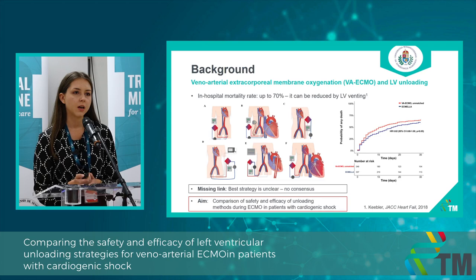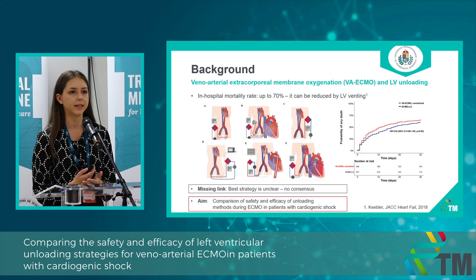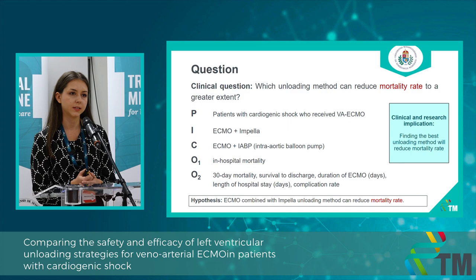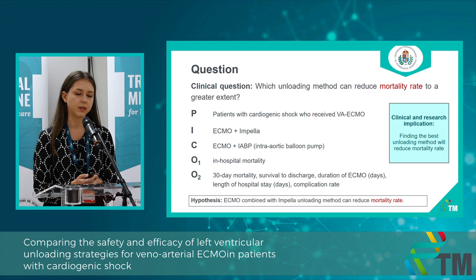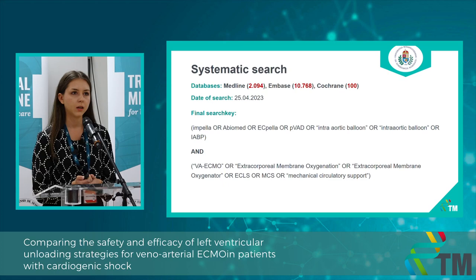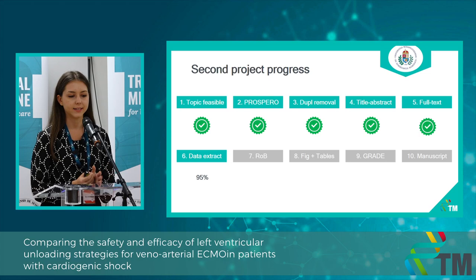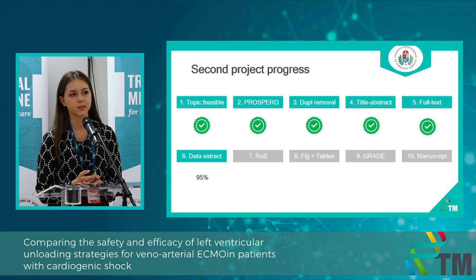There are several unloading methods available, but the problem is that the guidelines are unclear, so our aim was to compare some of them to each other. In our study, we compare the Impella to the intra-aortic balloon pump, or IABP, by analyzing safety and efficacy outcomes. We conducted a systematic search in three databases using the search key you can see here, and ended up with eight eligible articles. Right now we are polishing the data extraction table, and a preliminary version has already been sent to the statisticians.